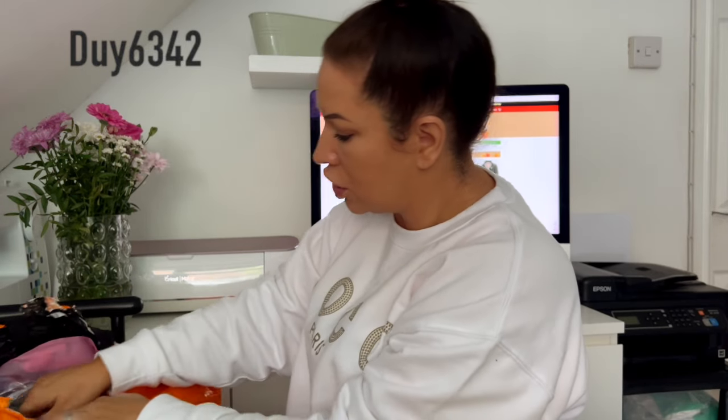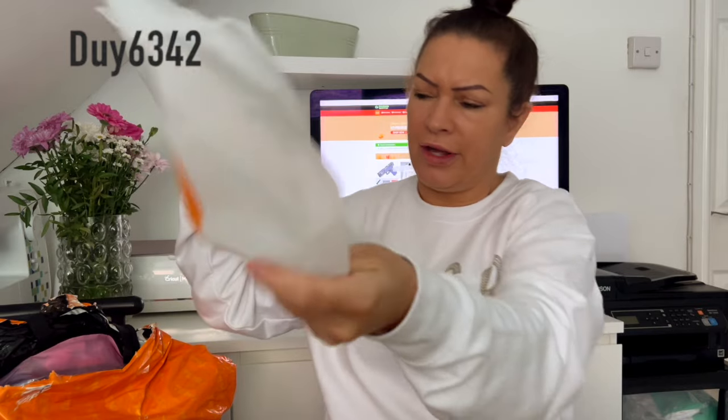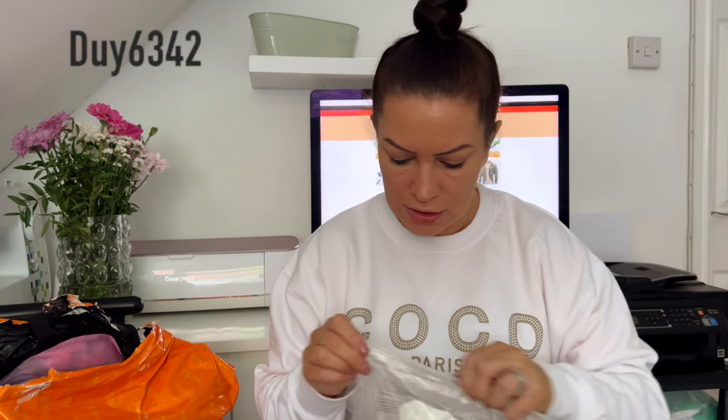I did actually order some flowers which I'm going to put at Dave's grave or at the front door — I'll see which fits best. It's like Christmas morning — I can't get this open.